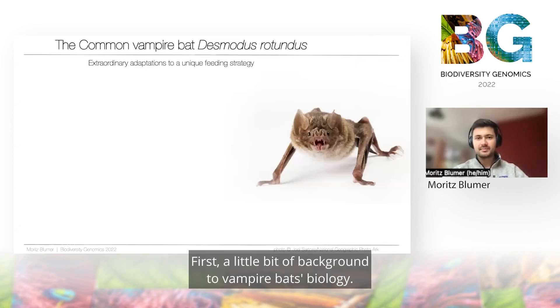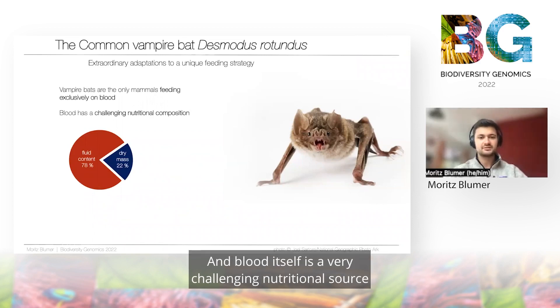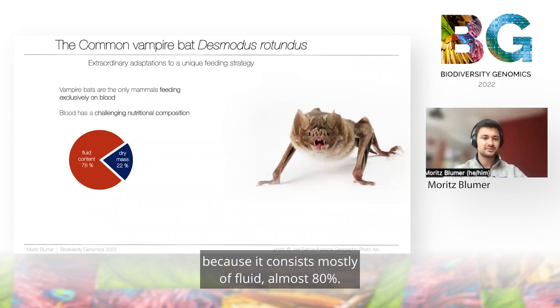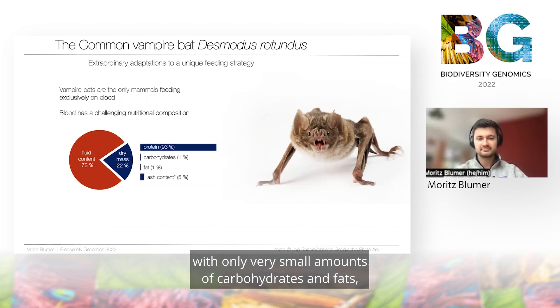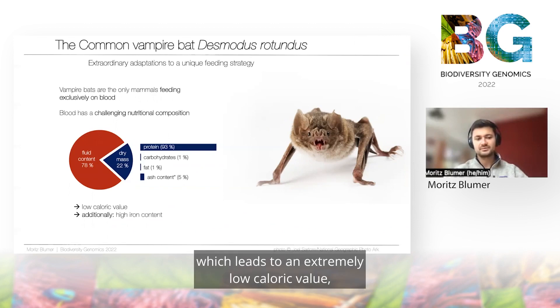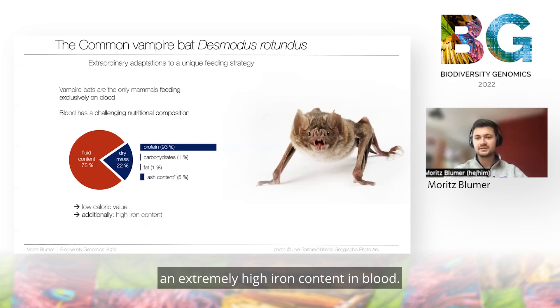First, a little bit of background on vampire bat biology. Vampire bats are the only mammals that feed exclusively on blood, and blood itself is a very challenging nutritional source because it consists mostly of fluid — almost 80% — and the remaining dry mass comprises almost only proteins, with very small amounts of carbohydrates and fats, which leads to an extremely low caloric value but at the same time an extremely high iron content.